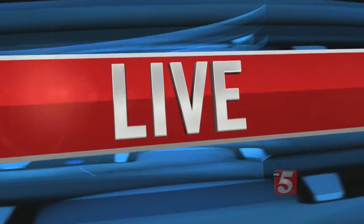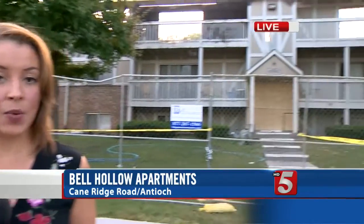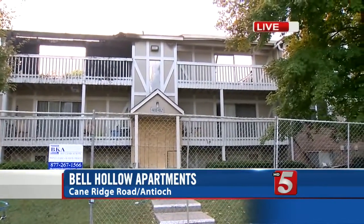Now there are questions whether the complex had firewalls and if they helped. News Channel 5's John Quill Newland is live in Antioch with more. Bell Hollow Apartments was built in 1972 and most of the building materials were wood. While this is an older complex, the fire marshal's office says it did have firewalls. However, in a fire this size, there was little a wall or anyone could do.